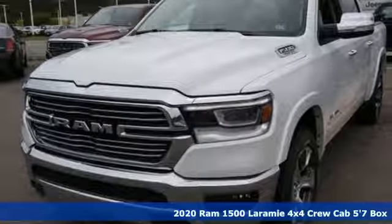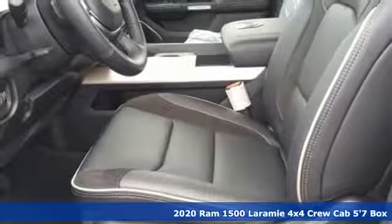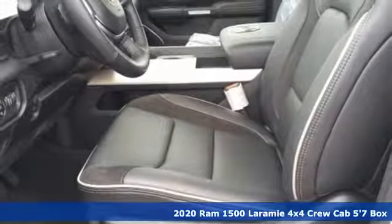It's a new 2020 Ram 1500. When you need to grab life by the horns, you need a Ram.